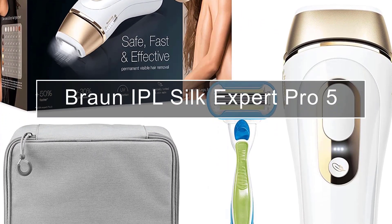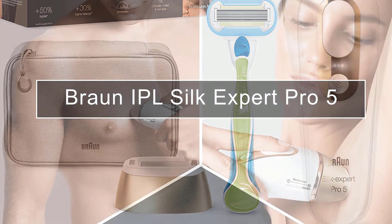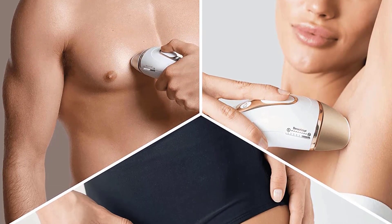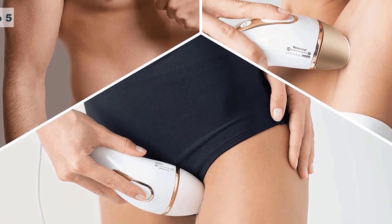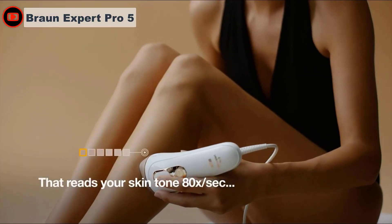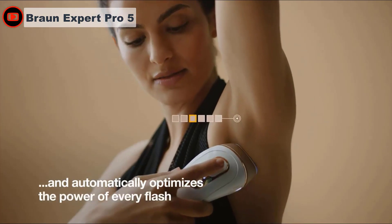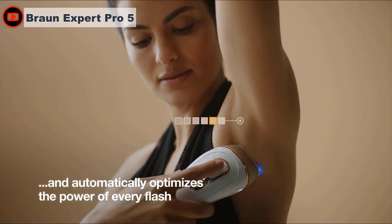The Braun Silk Expert Pro 5 is one of the chicest devices, arriving in a soft suede zipped compartmentalized pouch, making it easy to store. It's one of the less bulky devices — incredibly lightweight with slick gold detailing and a lengthy cable. So while it isn't cordless, it's not restrictive.